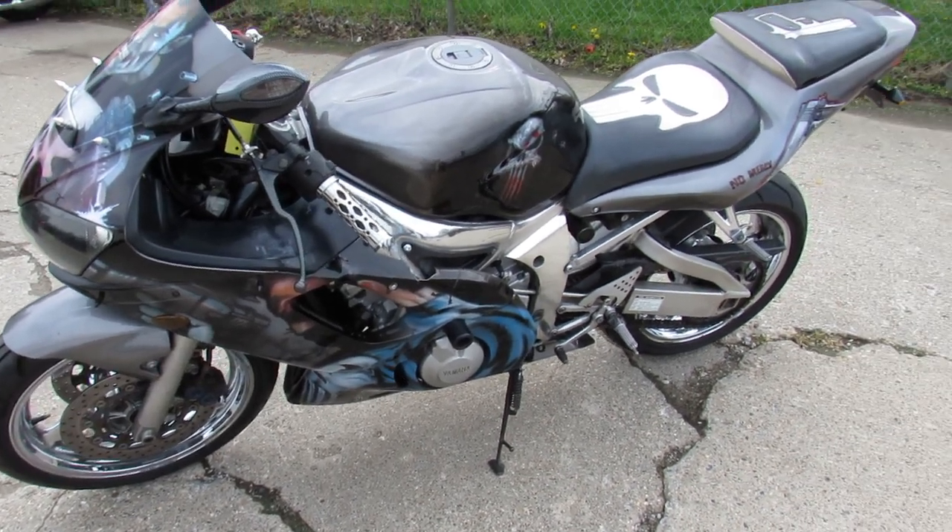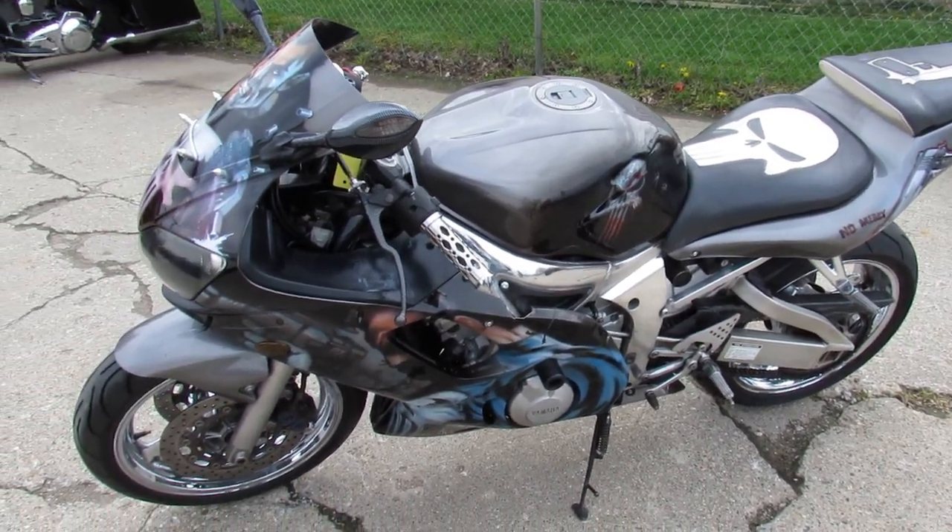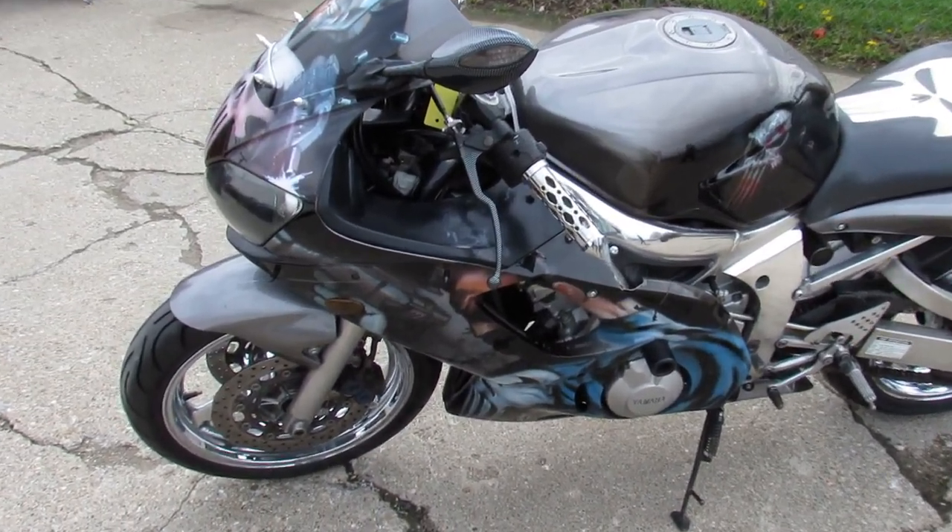Hey guys, it's Approval Powersports doing some videos on their used sport bikes that we just got in. This first one is a Yamaha R6.